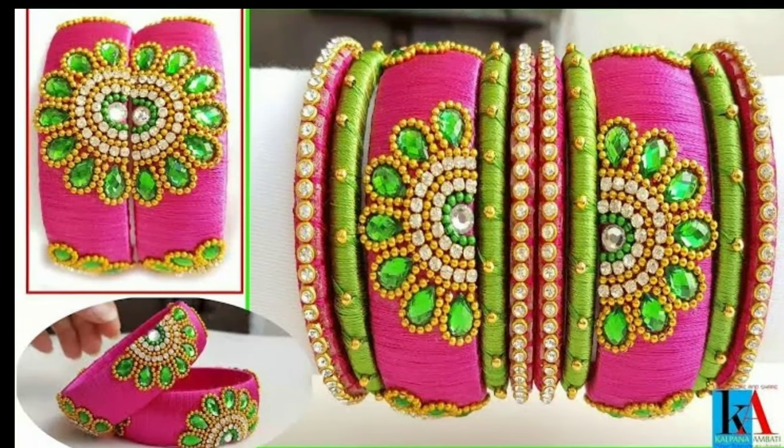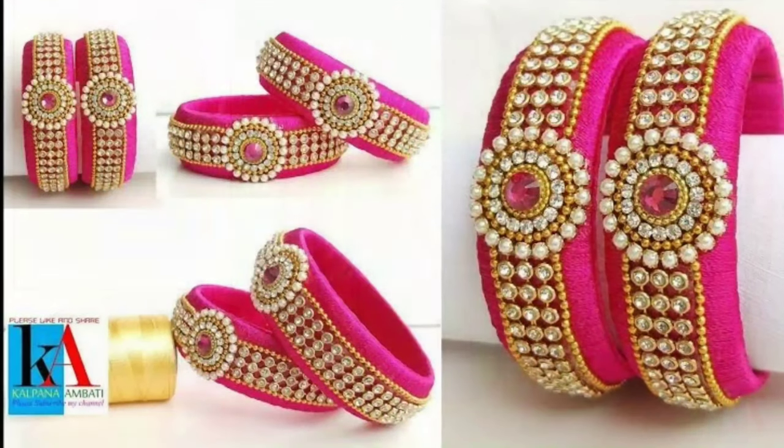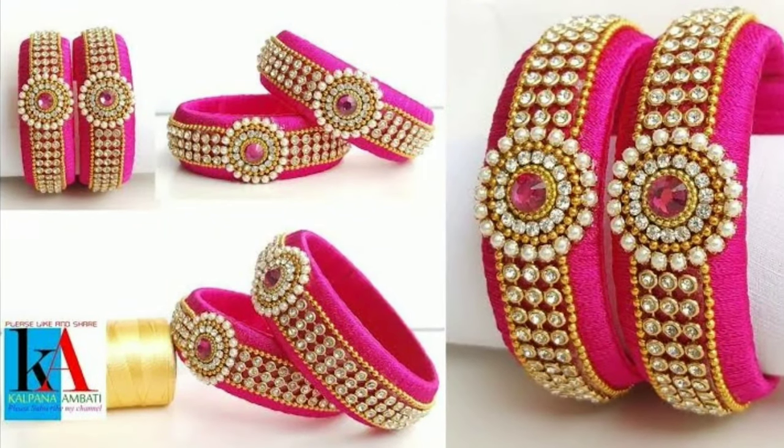If you wear these beautiful thread bangles, you look so beautiful and gorgeous, and it gives you a trendy eye-catching look.